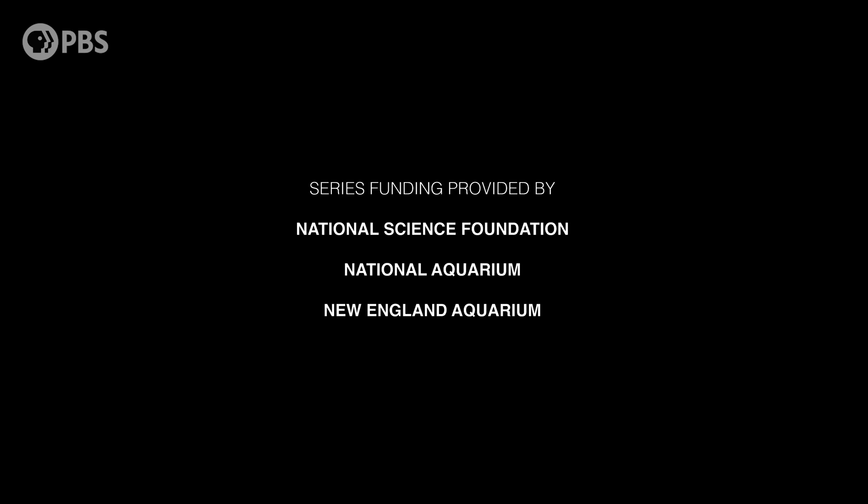This program was made possible in part by the National Science Foundation, the National Aquarium, and the New England Aquarium.